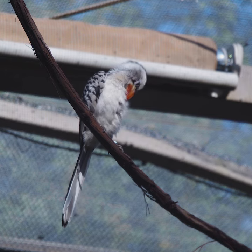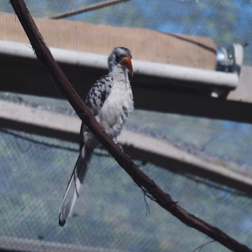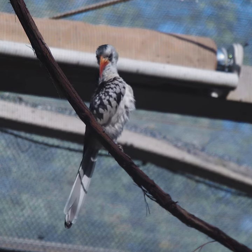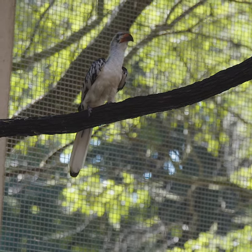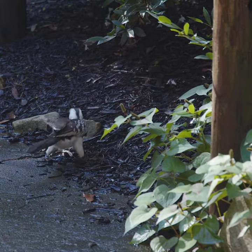Zazu in the Lion King is blue — everybody recognizes that super blue bird — but the real species is actually very white with a little brown coloration and then that bright red bill that they're getting their name from.